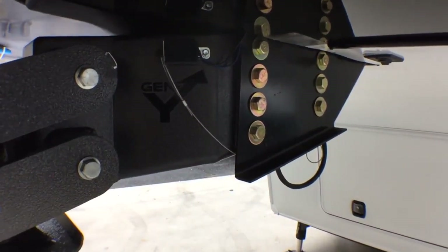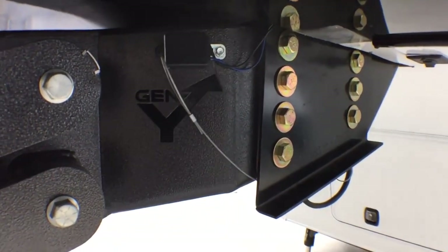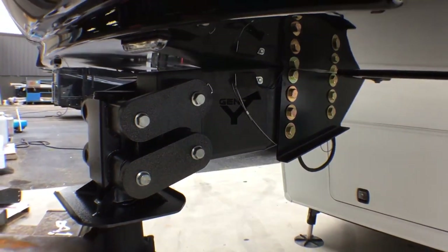This bolt pattern allows your hitch to be mounted to almost any RV or trailer out on the market right now. It is also fully adjustable so you can raise or lower it to your desired height.